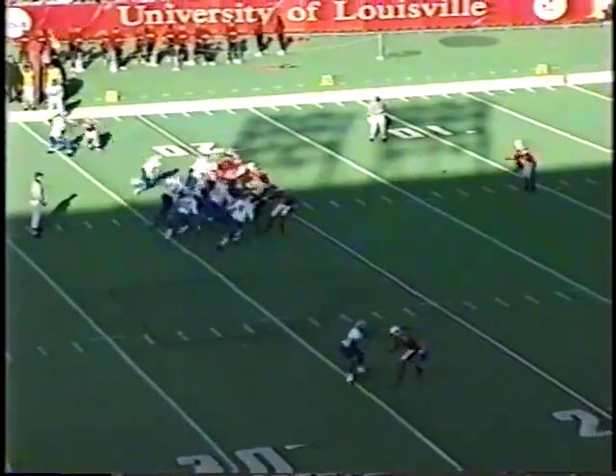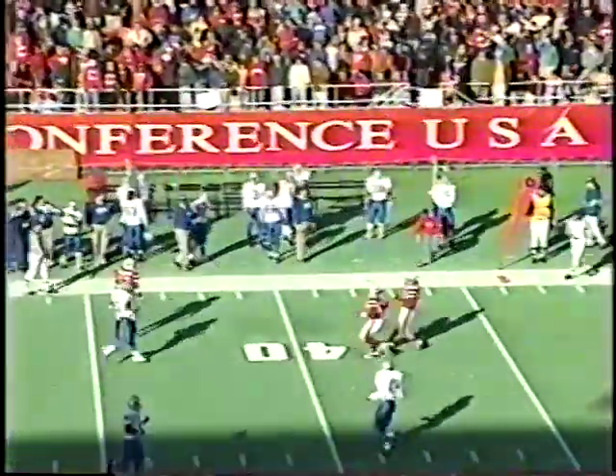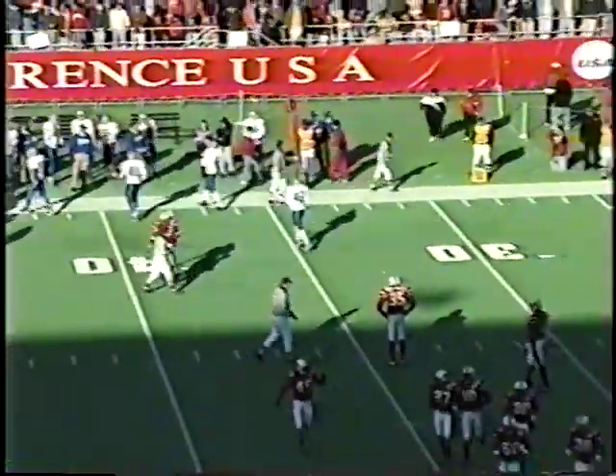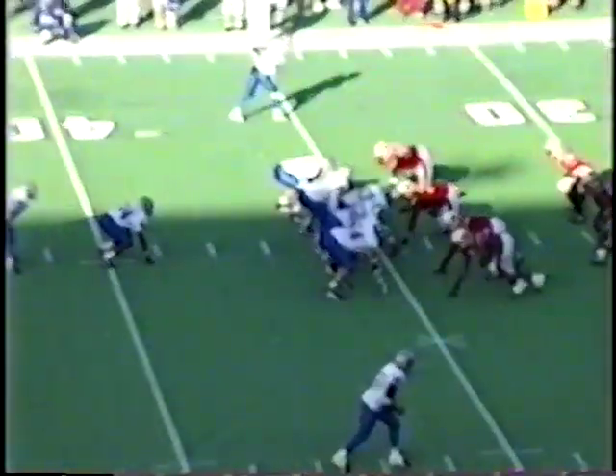Orson, the leading punter in Conference USA, will go against the wind here — hits a bad one, off the side of his foot and short. Won't even get out to the 40-yard line, marked back at the 35. Hit a bad punt and put his defense with their back in the crunch zone. Memphis takes over first and ten on Louisville's 35-yard line.